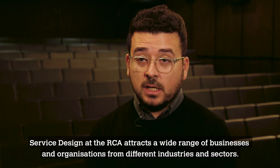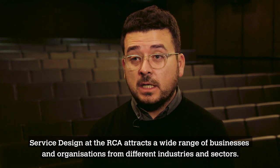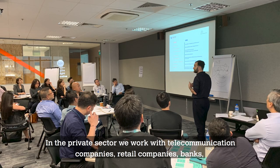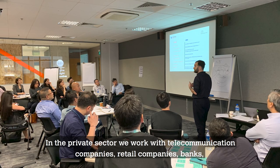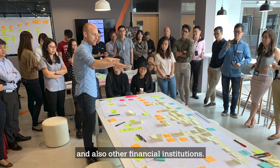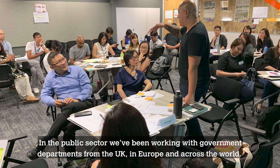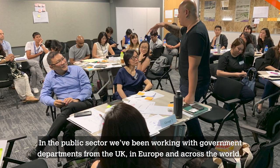Service design at the RCA attracts a wide range of businesses and organisations from different industries and sectors. In the private sector we work with telecommunication companies, retail companies, banks and also other financial institutions. In the public sector we've been working with government departments from the UK, in Europe and across the world.